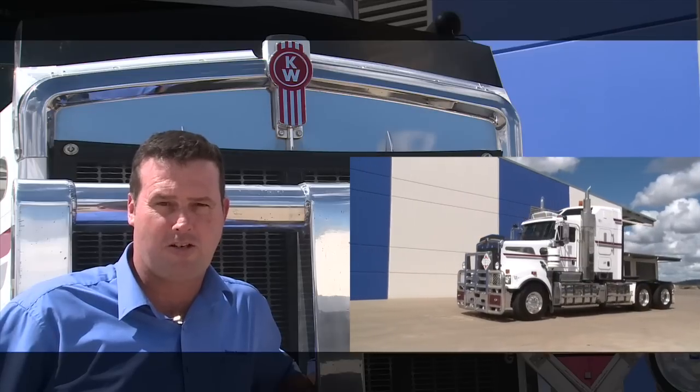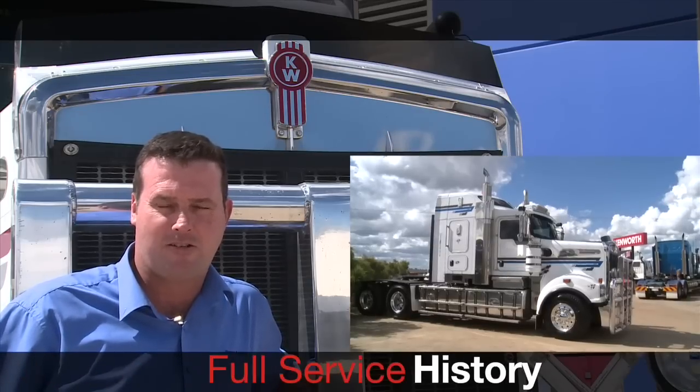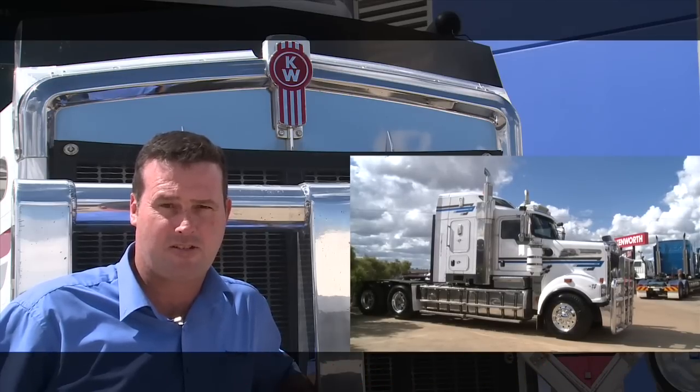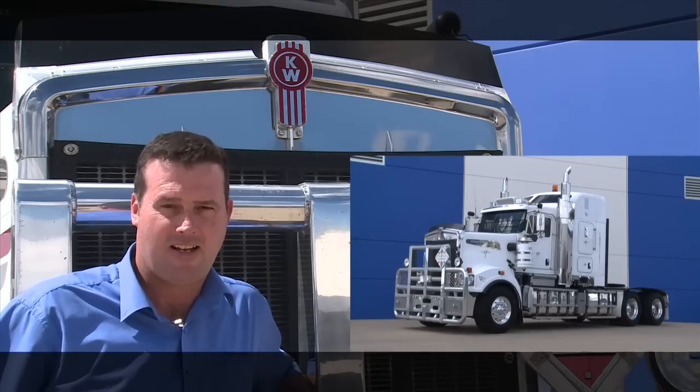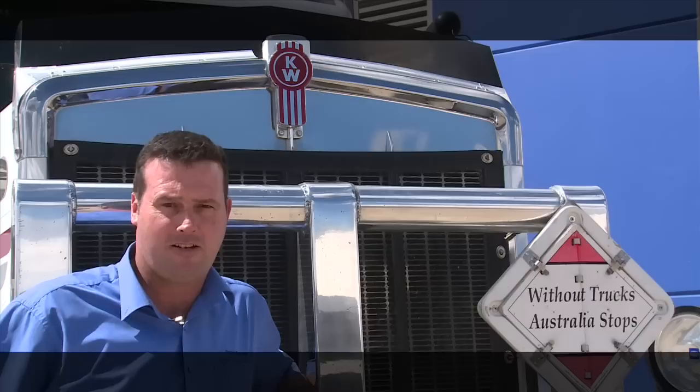All were purchased brand new from us and have all been operating under a maintenance agreement with us. All vehicles were purchased with a Cummins two-year warranty, and we have traded them back in within those two years.